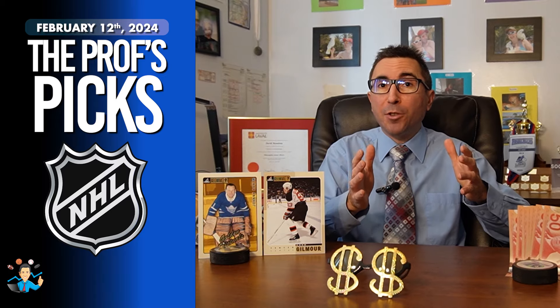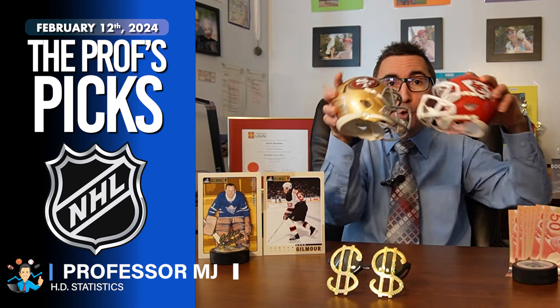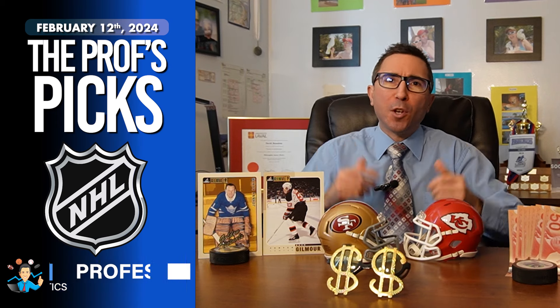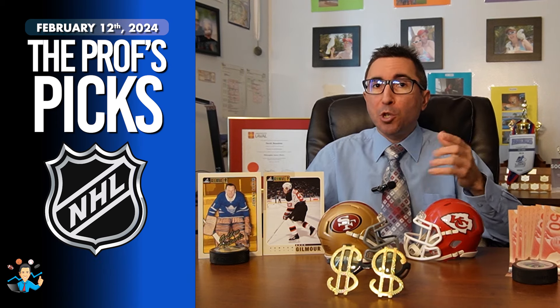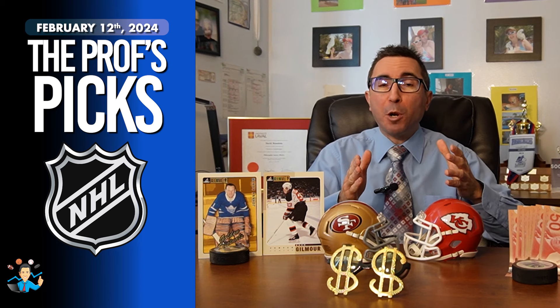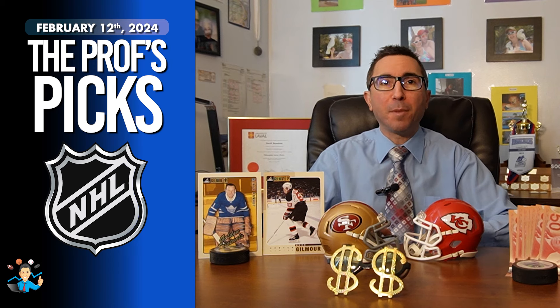The number one question I get the day after the Super Bowl is: how did your Super Bowl bets go? I will answer that question later on, but for now I can tell you that I ended up sharing 35 betting tips for the big game.